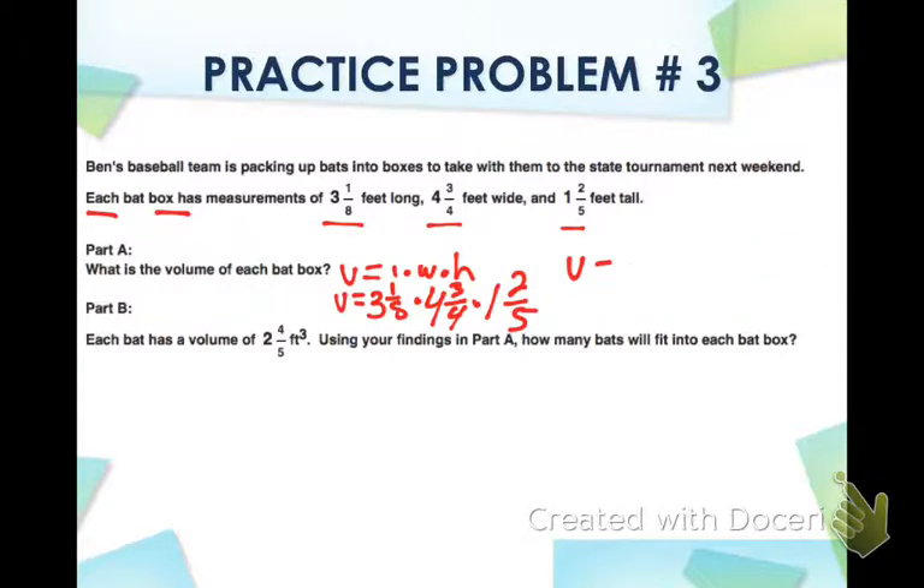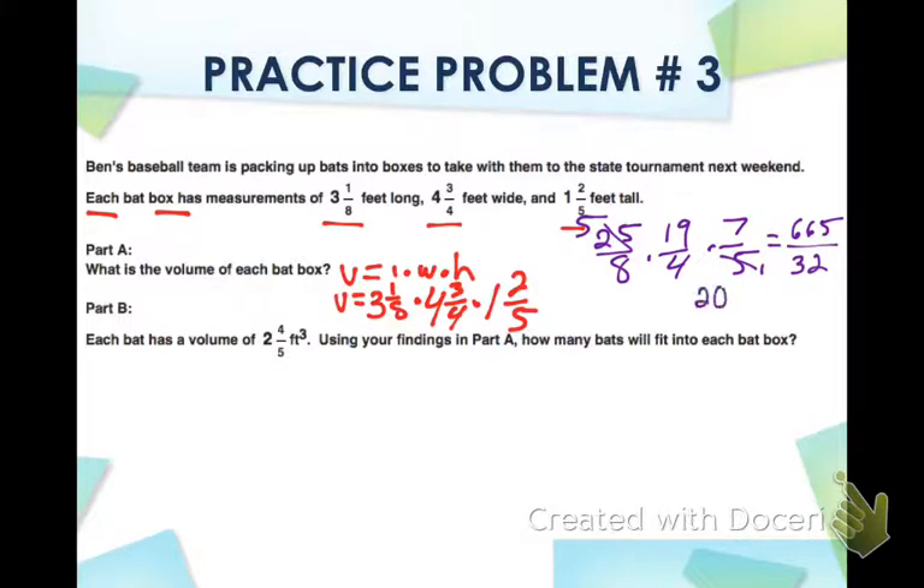Alternatively, convert to improper fractions: 3 and 1/8 becomes 25/8, times 19/4, times 7/5. Pre-simplify where possible — 5 and 5 cancel to give 1. Then multiply: 25 times 19 times 7 equals 665 over 32. Dividing gives 20 remainder 25, so the volume is 20 and 25/32 feet cubed.